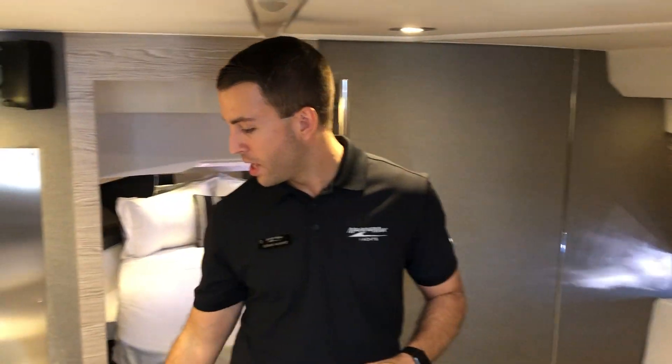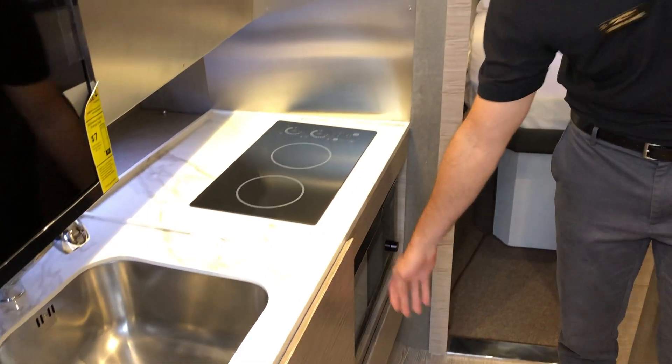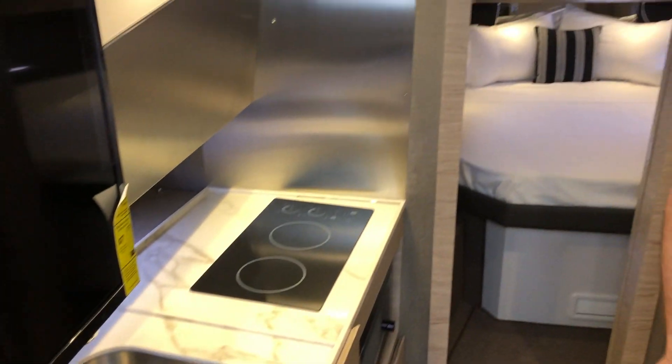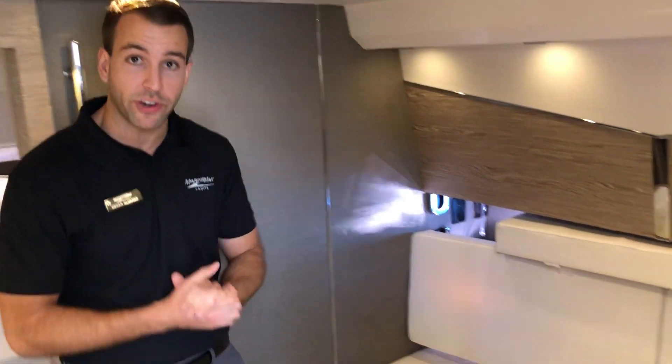Here in the salon we have our galley on the port side with a dual burner stove top, microwave oven, and your fridge behind this cabinet. On the starboard side we have an indoor dining area with a high-low table, and this can of course be converted into a bed.